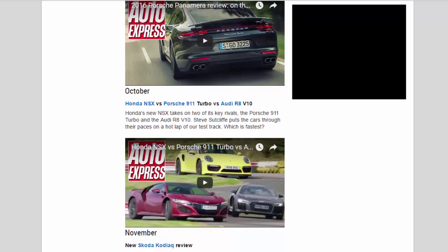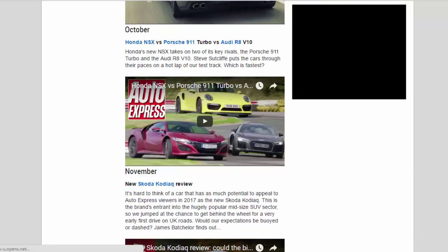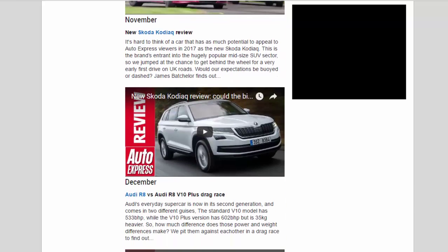October — Honda NSX vs Porsche 911 Turbo vs Audi R8 V10: Honda's new NSX takes on two of its key rivals — the Porsche 911 Turbo and the Audi R8 V10. Steve Sutcliffe puts the cars through their paces on a hot lap of our test track. Which is fastest?